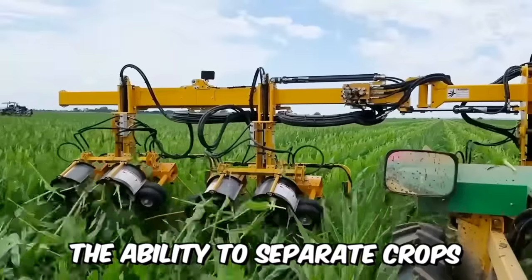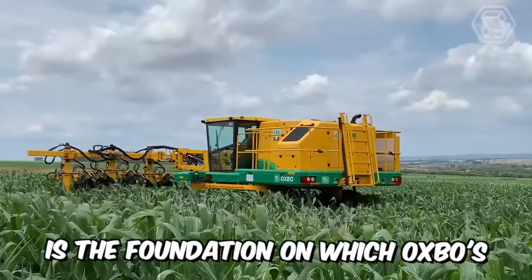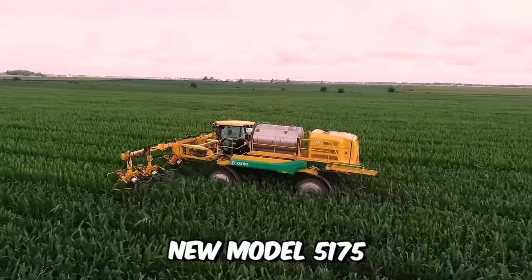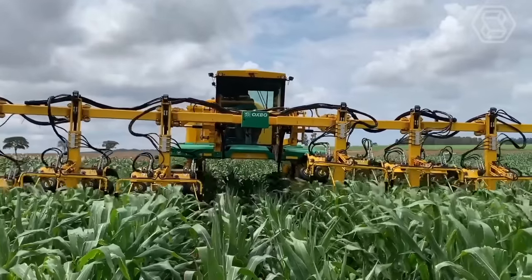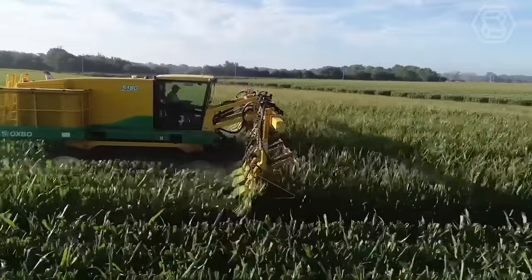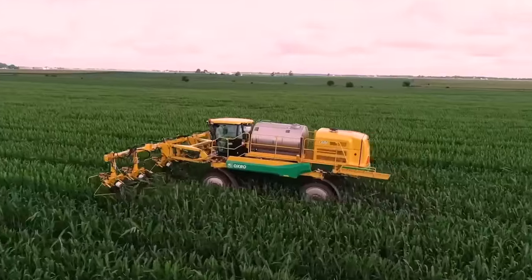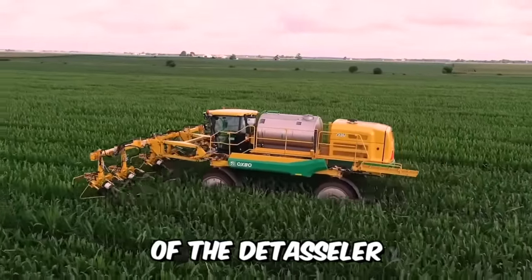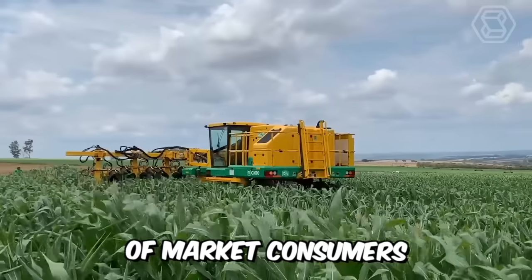The ability to separate crops quickly and accurately while riding comfortably is the foundation on which Oxbow's new Model 5175 Detasseller is built. The manufacturer's motto: your time is as valuable as your crop. This technique allows you to do more and get the most out of every hectare of land. Oxbow is manufactured to meet all the basic needs of market consumers.